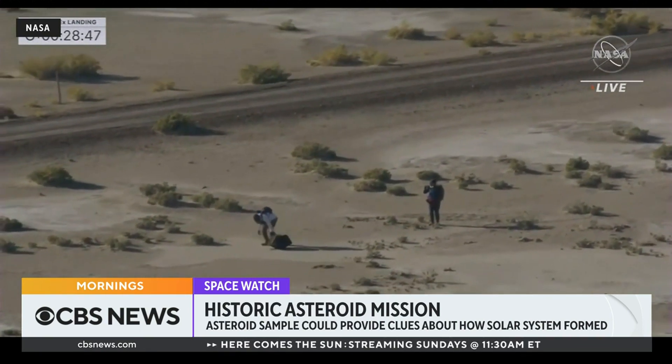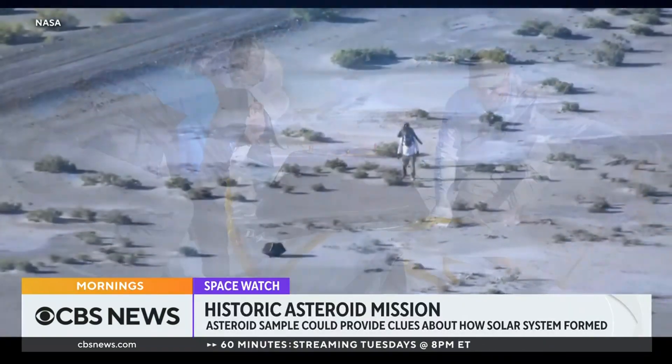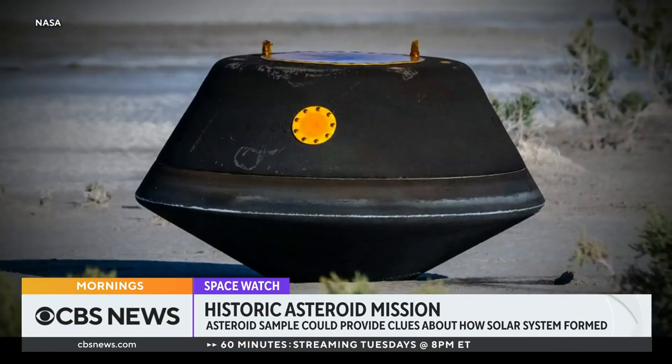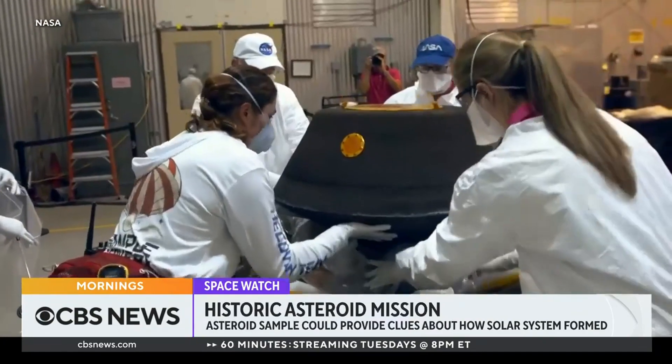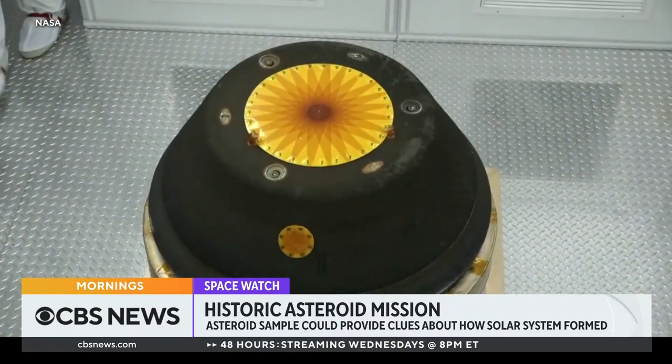Our Mark Strassman has more on this. This moment — seven years in the making — a NASA probe returning to Earth with pieces of an asteroid: a time capsule from the birth of our solar system. It was charred, but it came in at 27,000 miles an hour, so we expected that. Otherwise, it looked perfect.